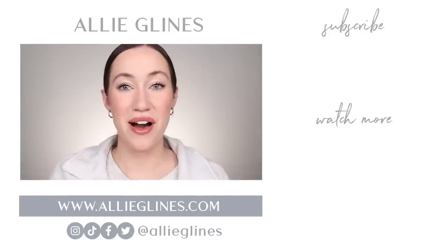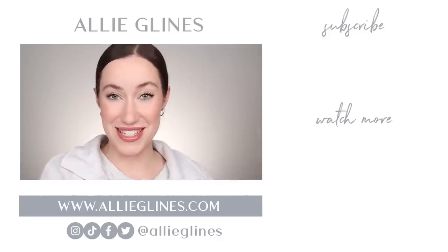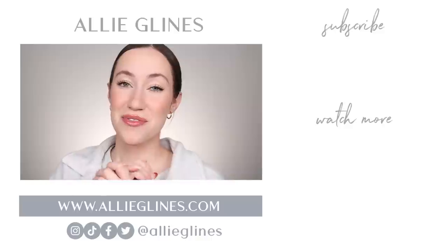All right, you guys, that's it for me today. I hope you all have an amazing day wherever you are, and I will see you in my next video. Love you, bye.